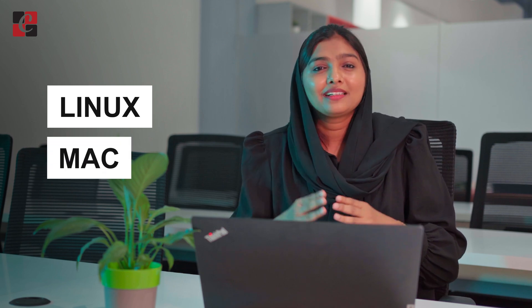Why Python? Python can be run on different platforms such as Linux, Mac, Windows, and many more. It is very similar to the English language.